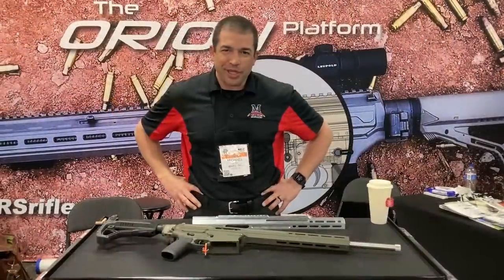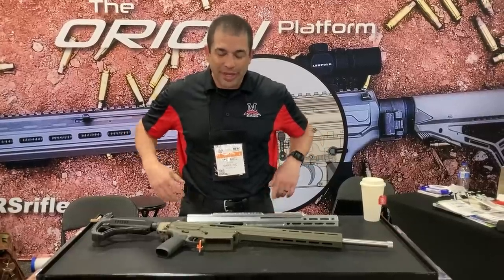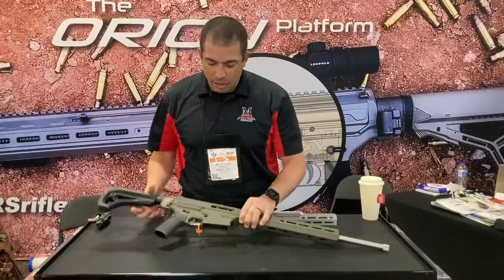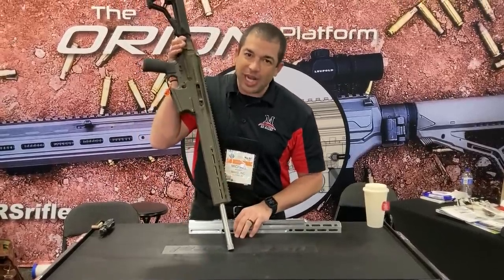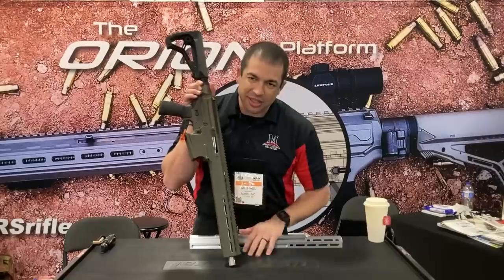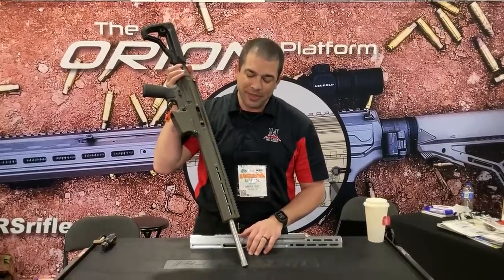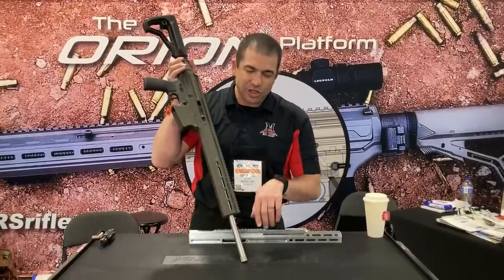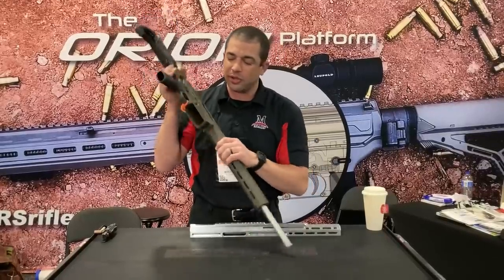I'm Mike Marino from Mars, Inc. This year's rifle is the Mars Orion Platform. This is not your typical AR — this is a recoil-operated .308. The barrel reciprocates the full length into the receiver; it feeds, chambers, locks, and is ready to fire semi-auto. What that does is take that sharp recoil spike and make it a long, gradual recoil curve — very gentle recoil.